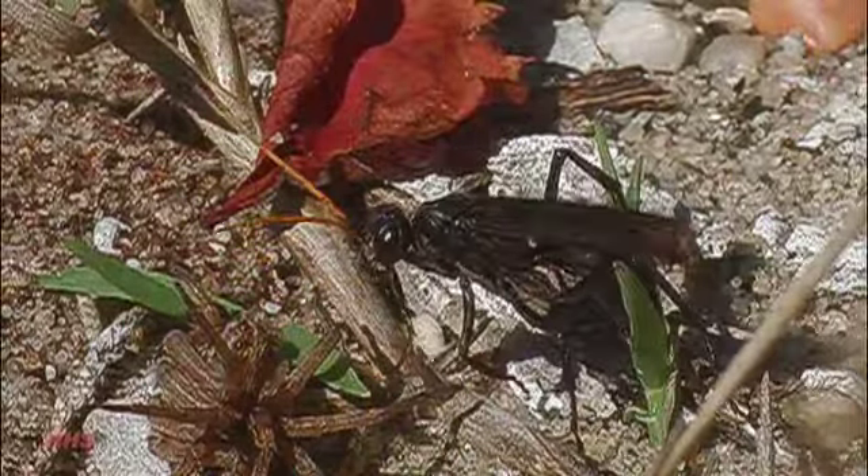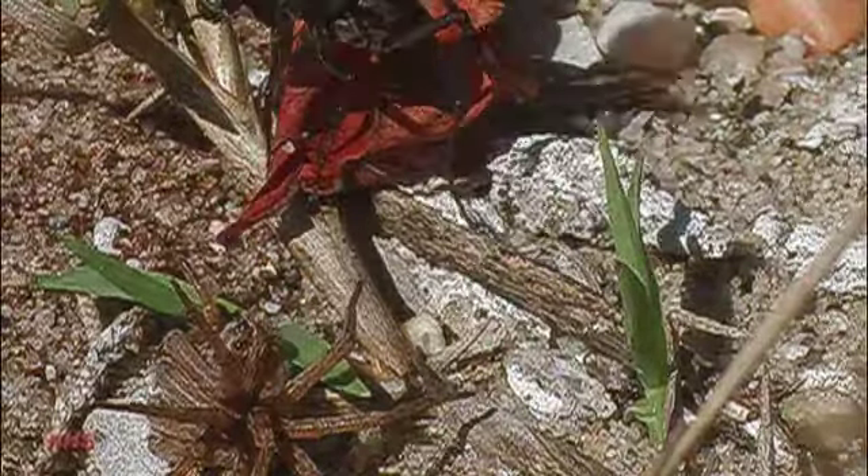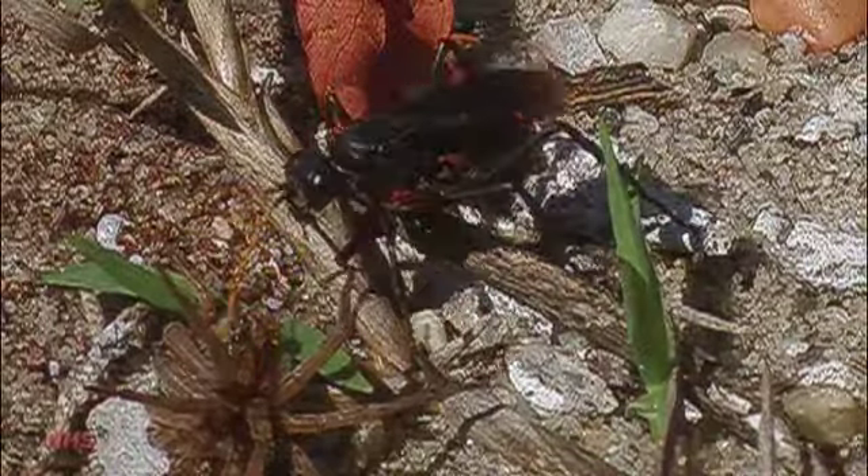These spider wasps are active in late summer and fall. Tracking down and watching one of these ladies search out and capture her formidable prey offers rich rewards for the naturalist.